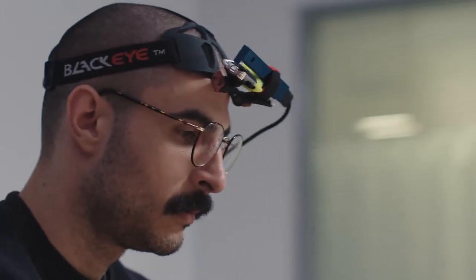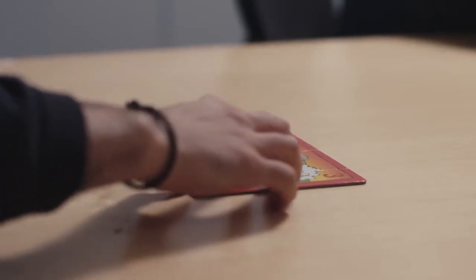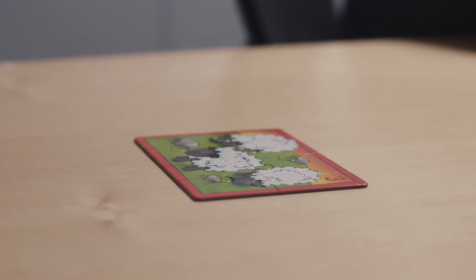The next piece is the second on the right. Congratulations, you solved the puzzle.